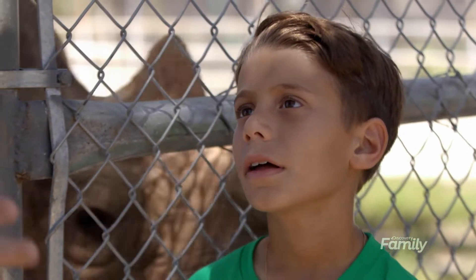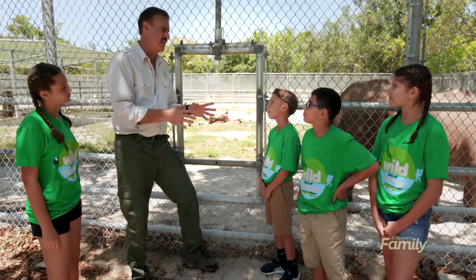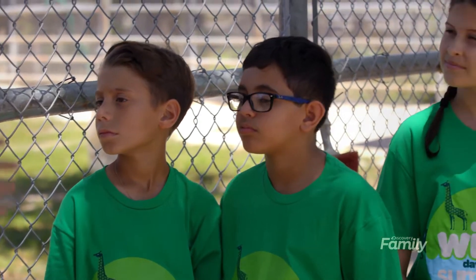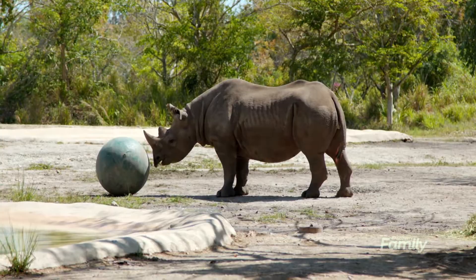How long do they live? Rhinos live anywhere from 35 to 50 years. But in the wild, it's very rare that they live past 40. In captivity, they get protected from predators, given their medicines, and protected from parasites, so those animals under human care tend to live longer.